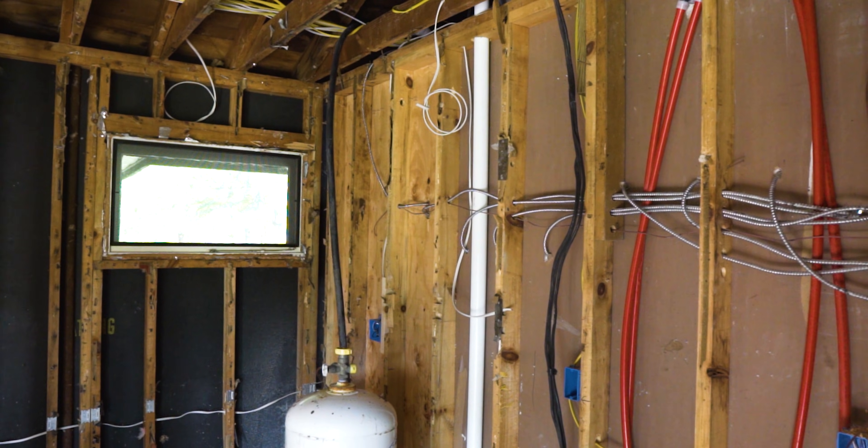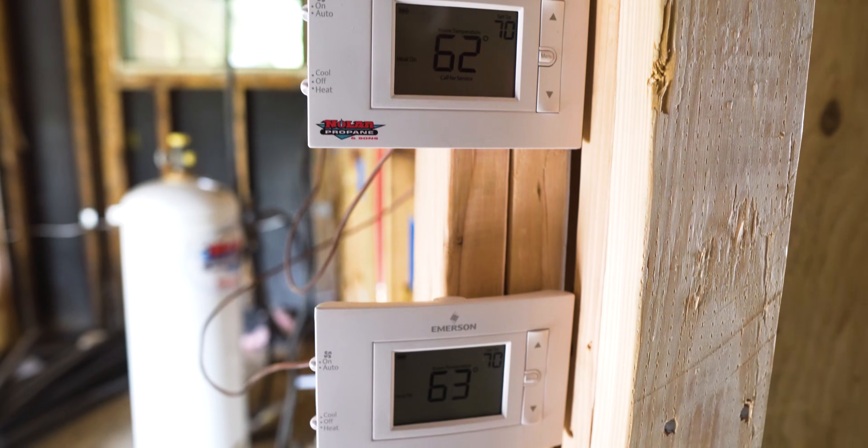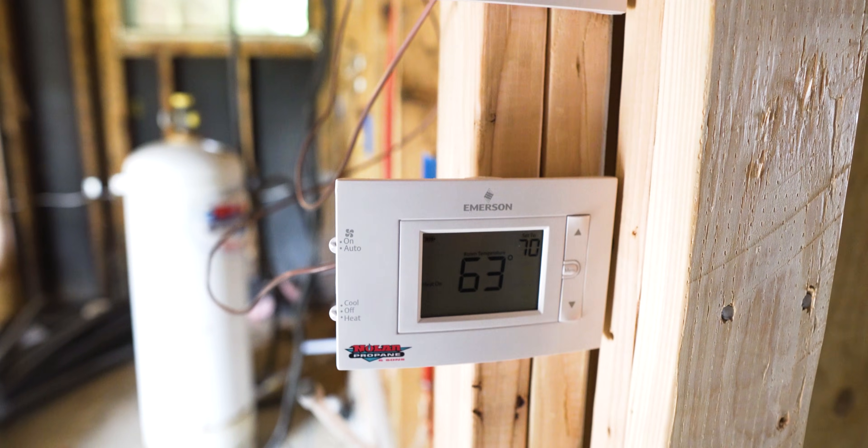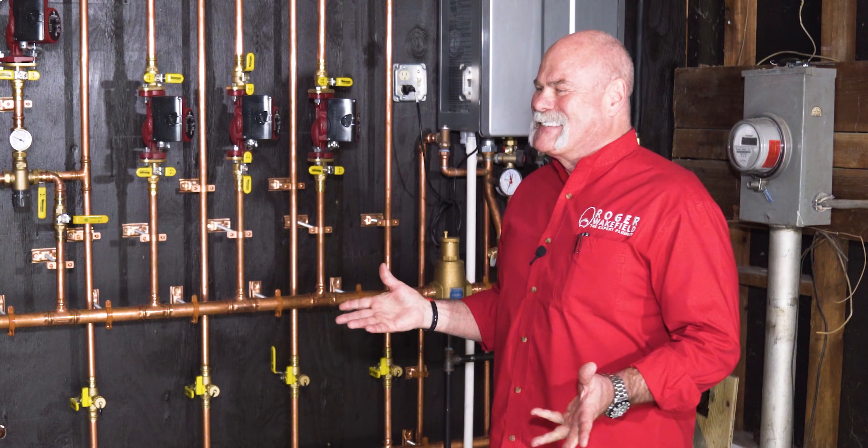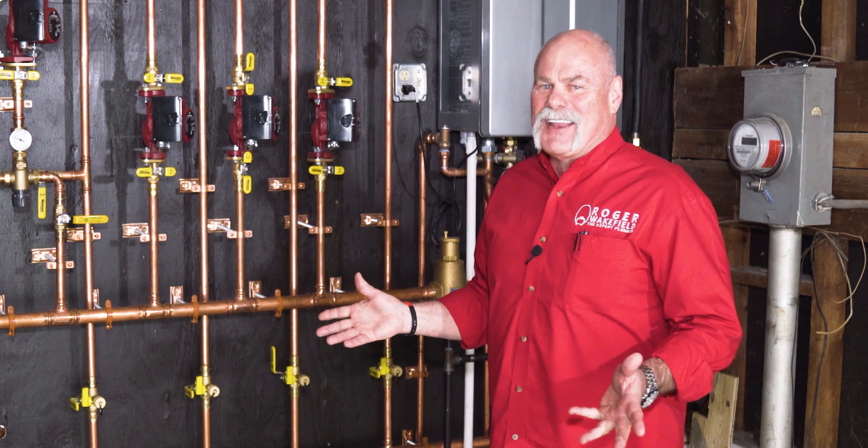Do you still have thermostats in the room to control the heat flow? We have five thermostats. So you can literally have a thermostat set for the temperature of the floor in each room. Yeah. And why don't we install these in Texas? I'm loving this idea.